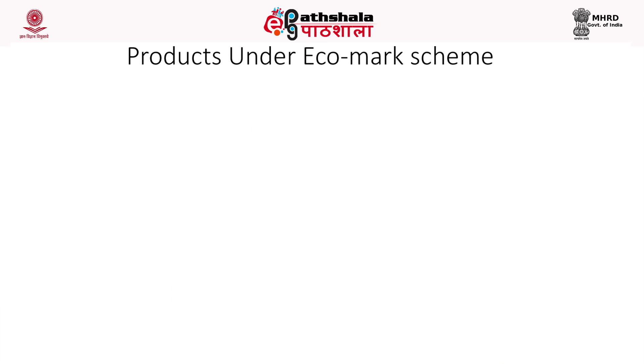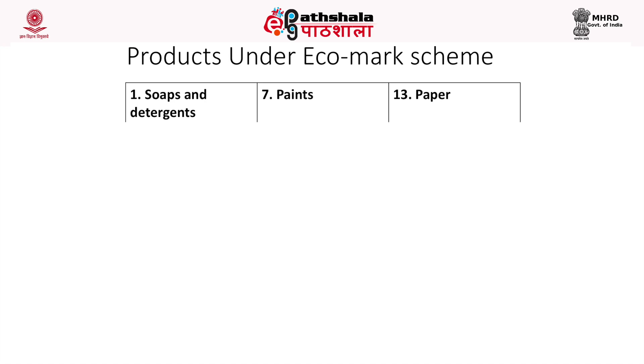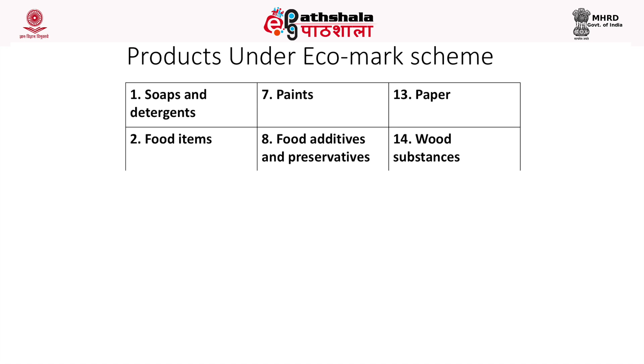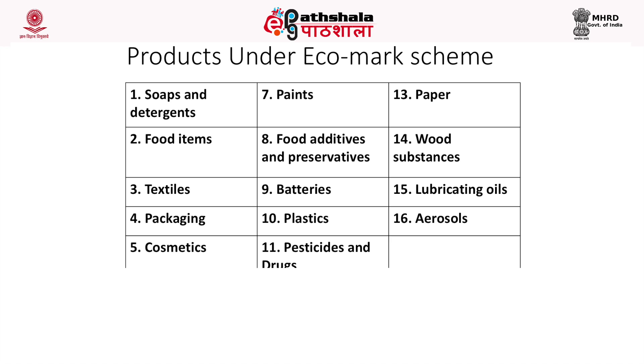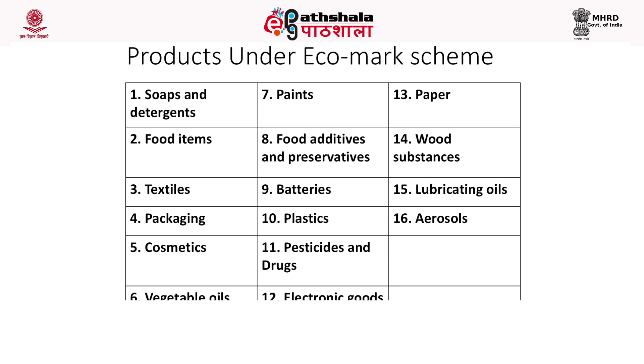Sixteen categories of products have been identified for eco-labeling. The different products included in the eco-mark scheme are: soaps and detergents, food items, textiles, packaging, cosmetics, vegetable oil, paints, food additives and preservatives, batteries, plastics, pesticides and drugs, electronic goods, paper, wood substances, and lubricating oils and aerosols.